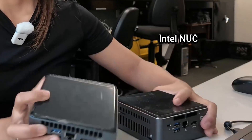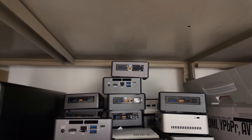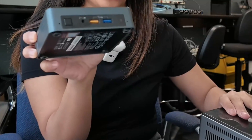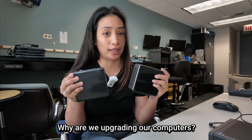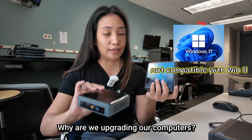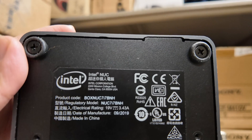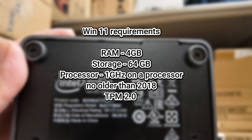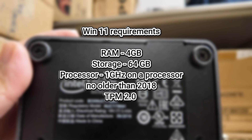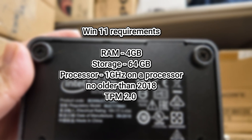The old computers that we are replacing are the Intel NUCs. We have the 7th gen, which is the bigger one, and the 8th gen, which is the slimmer one with the NVMe. We are upgrading our hardware because they are not compatible with Windows 11 — unfortunately, the Intel NUCs didn't meet the requirements. Specifically, they didn't have the TPM that is required for the Windows 11 upgrade.